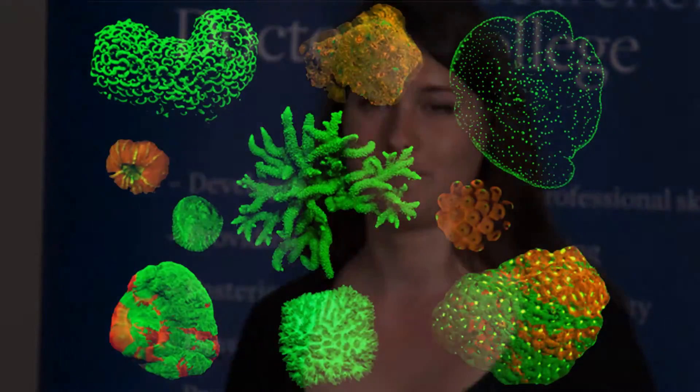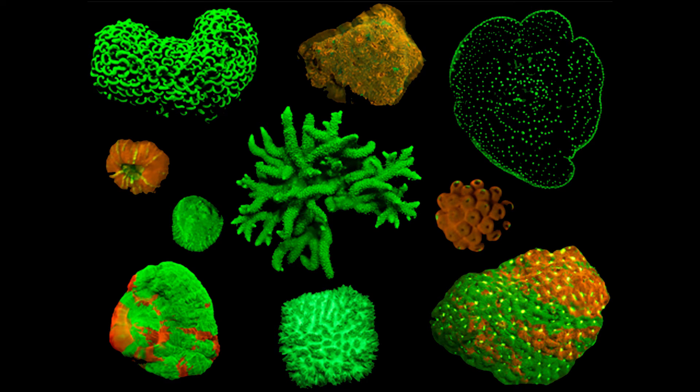and shine it on the reef. And this is what you'll see. The proteins inside these corals are taking up the blue light from your torch, and they are re-emitting it as green or red light. This is called fluorescence, and you can actually observe it in your everyday life by shining, for example, a black light on neon paint, or highlighters, or even a gin and tonic.